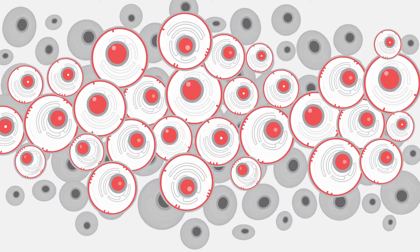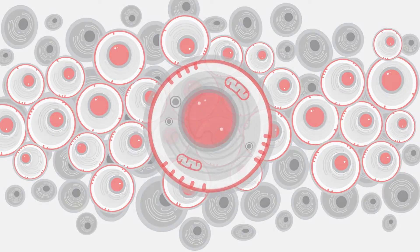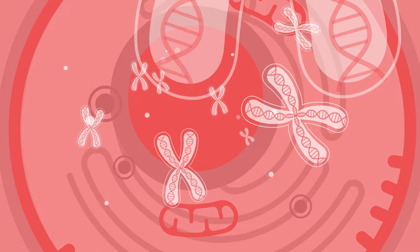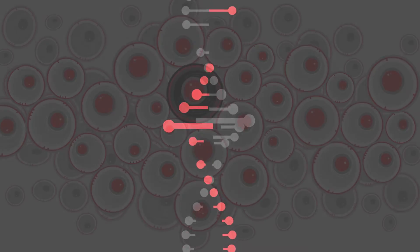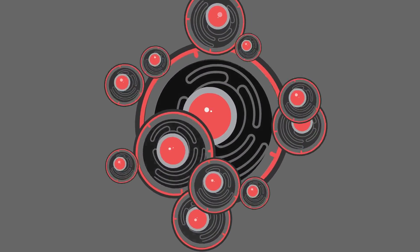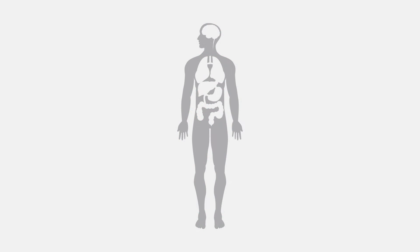In general, cancer is a disease of cells. Every cell has its coded instructions, called genes. Mutations in genes cause normal cells to become cancer cells — they don't grow only when needed and refuse to die when old or damaged. They can grow into nearby tissues and travel to other parts of the body. This process is called metastasis.